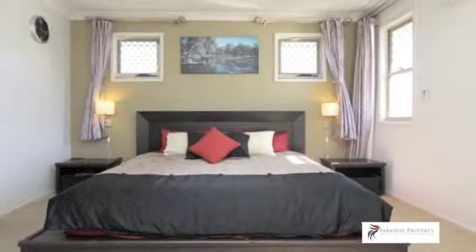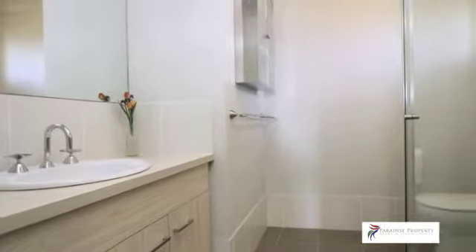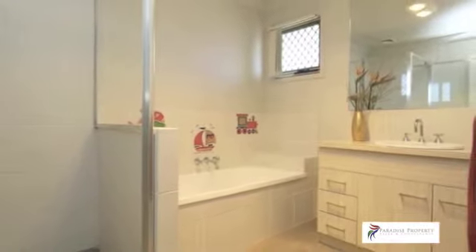The spacious master suite features his and hers built-ins and a stylish en-suite bathroom. The main bathroom is similarly styled and also includes a bathtub. The home also offers a separate laundry and powder room downstairs.